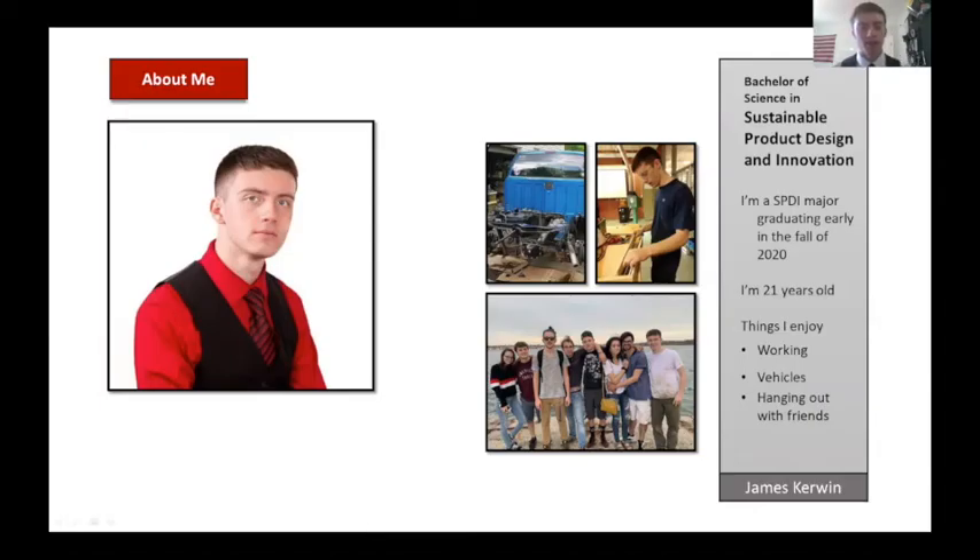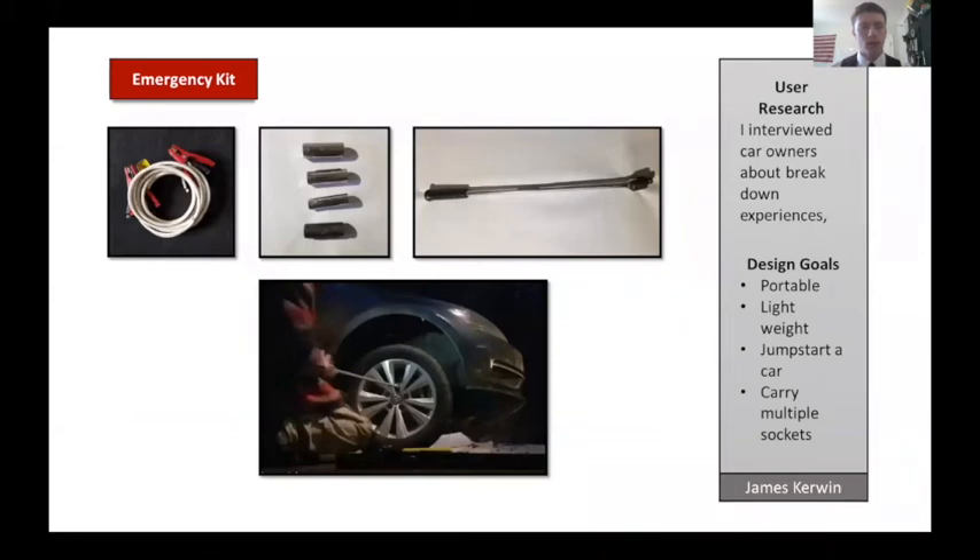Hello, my name is James Kerwin. I'm a student at Keene State College graduating early in the fall of 2020. I enjoy working on vehicles, working in the wood shop, and hanging out with friends. For my first project, I'd like to talk about my emergency kit. The design goals were to have the right size sockets for every lug nut type, as well as an apparatus — a breaker bar — to break lug nuts efficiently, and the ability to jumpstart a vehicle.